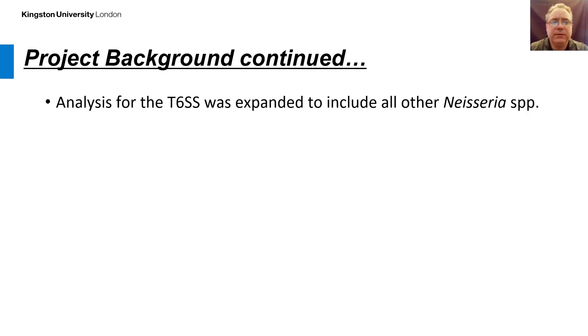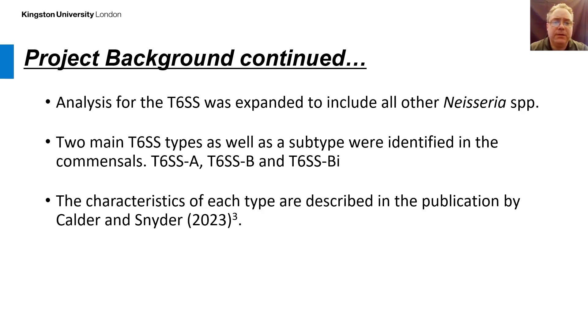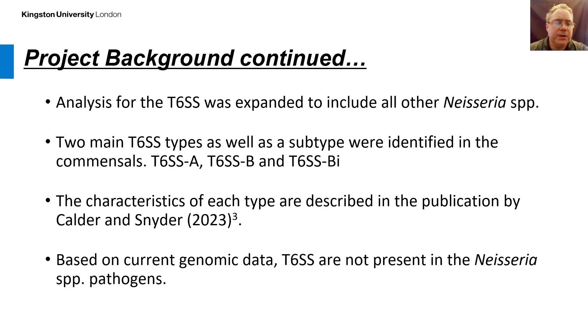I continued analysis of the type 6 secretion system and expanded this to include all other Neisseria species. As a result, I found there are two main types of type 6 secretion system as well as a subtype within the commensals. These have been called T6SS A, B, and Bi, where Bi is the subtype. Characteristics of each type have been described and published in 2023. Based on current genomic data, these systems are not present in the Neisseria pathogenic species.